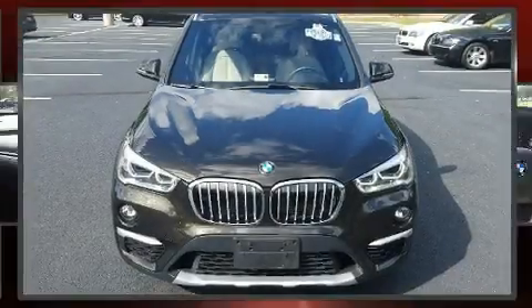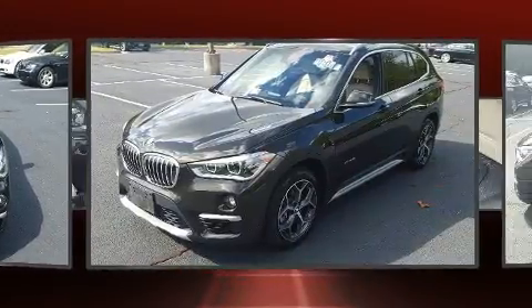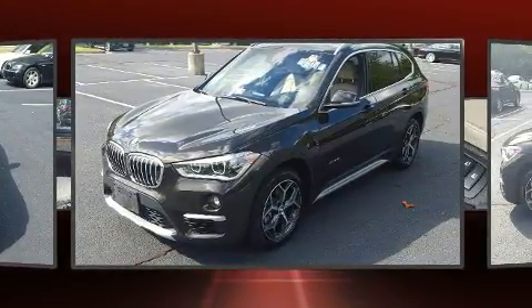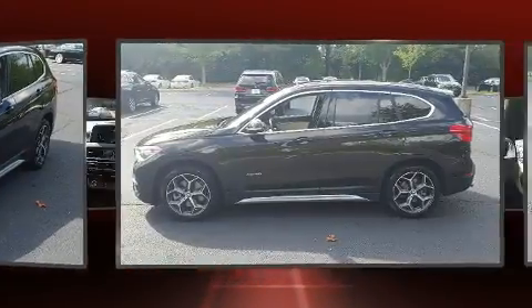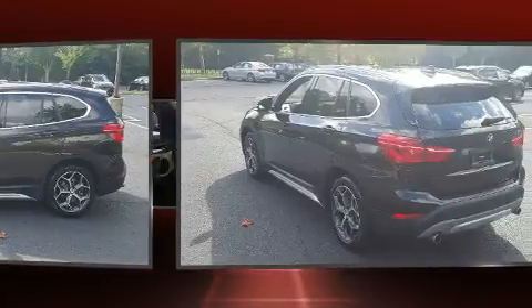You can expect a lot from the 2016 BMW X1. Under the hood you'll find a four-cylinder engine with more than 200 horsepower, providing a smooth and predictable driving experience. All-wheel drive provides for safe passage regardless of road or weather conditions.